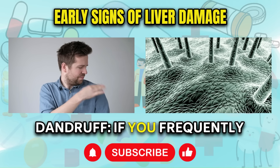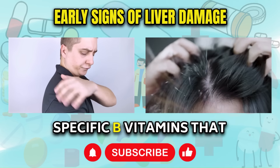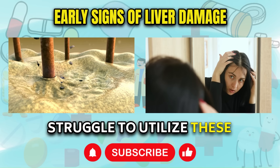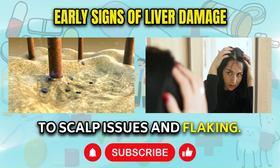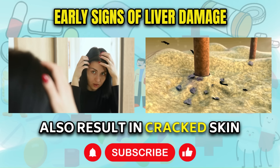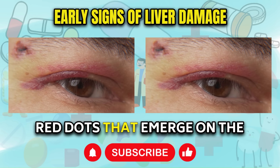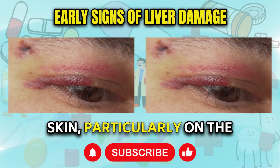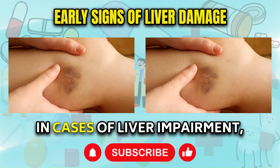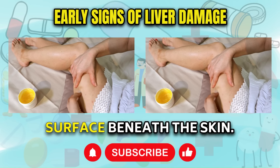Sign 10: Dandruff. If you frequently notice white flakes on your scalp, it could be a sign of deficiency in specific B vitamins that are stored in the liver. A compromised liver may struggle to utilize these nutrients effectively, leading to scalp issues and flaking. Additionally, impaired B vitamin utilization may also result in cracked skin on the soles of your feet. Sign 11: Purpura. Small purple or red dots that emerge on the skin, particularly on the lower legs or arms, can be associated with liver damage. In cases of liver impairment, insufficient production of clotting proteins can cause these tiny bruises to surface beneath the skin.